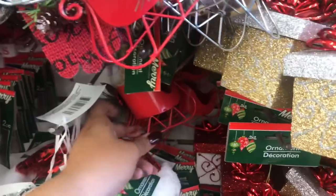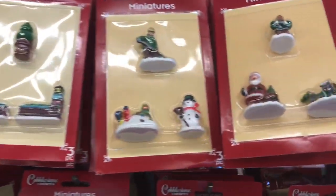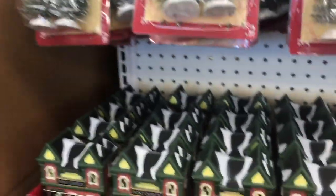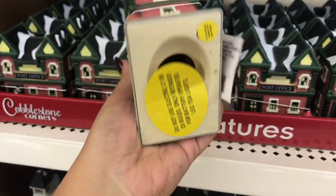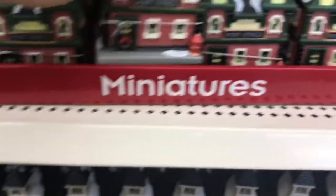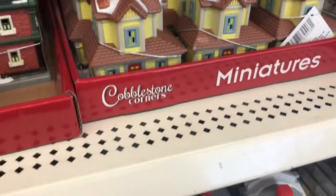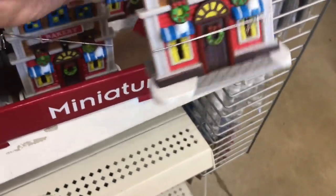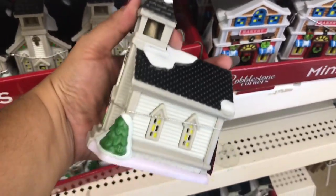Dollar Tree really upped their game on the ornaments — I kind of want to change all of my ornaments this year because they were just so good. They also have these figurines, like little miniature houses you can use for a village. They only had four at this location, but they were very nice thick plastic and a pretty good size.